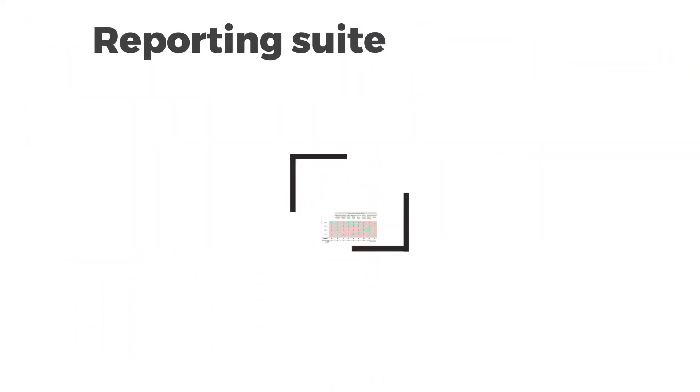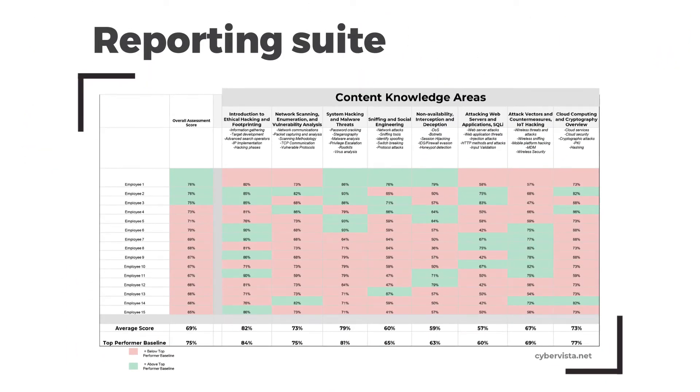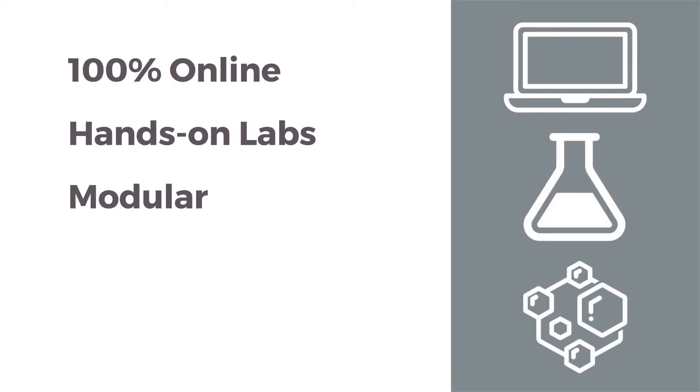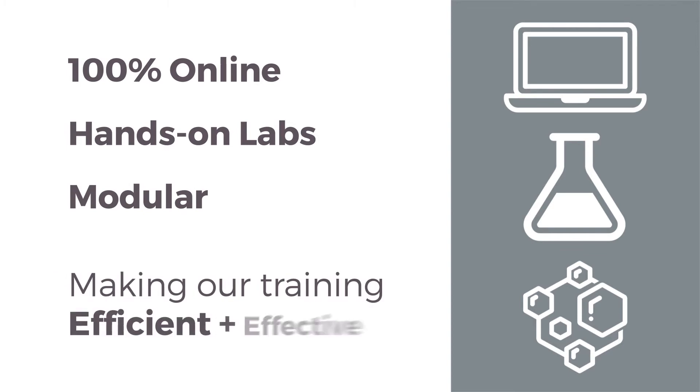For the leadership team, we host a reporting suite delivering insight on staff development in terms of baselining the skills and knowledge, as well as course participation. Our innovative delivery is 100% online, hands-on, and modular, making our training efficient and effective.